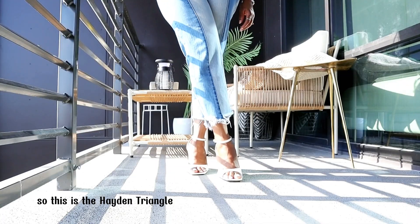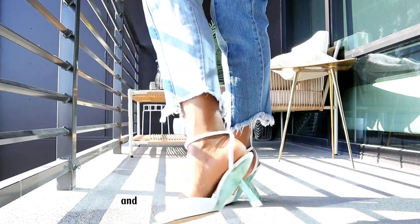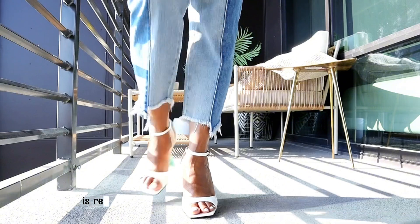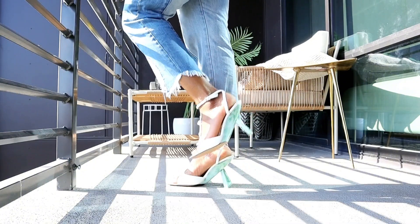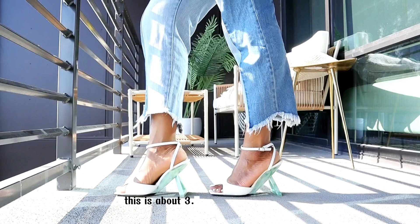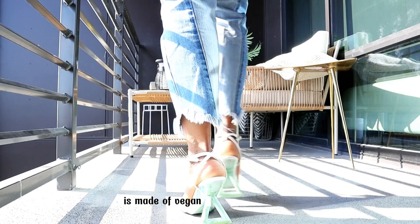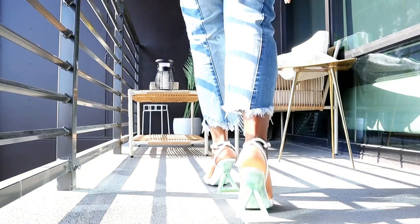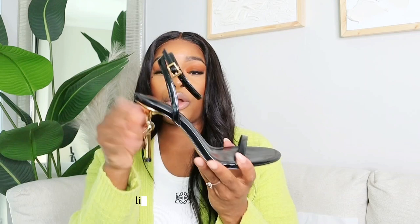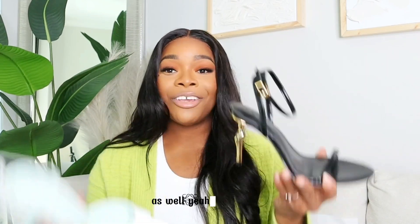So this is the Hayden Triangle Wedge sandal, of course in green. It's usually $119 and right now it's also on sale for about $112 — pretty much the same price. The heel height is actually higher than the previous one — this is about 3.9 inches. And again, it's made out of vegan leather. I also forgot to mention that this comes in silver as well — all silver everything.